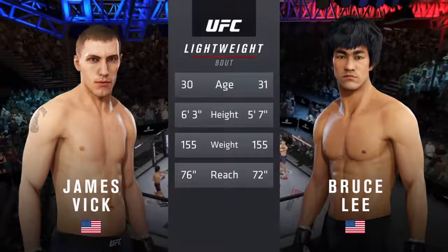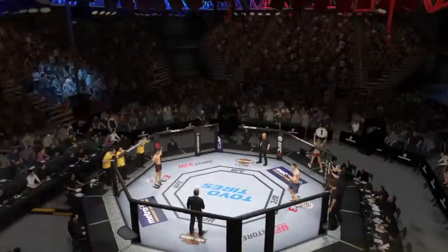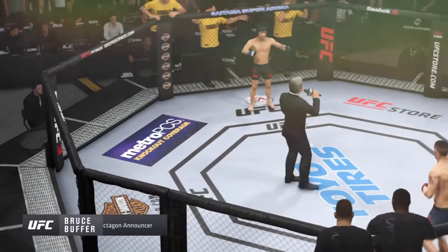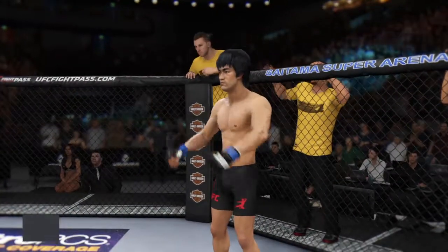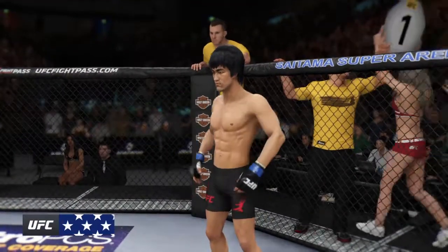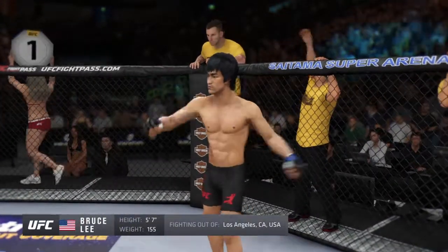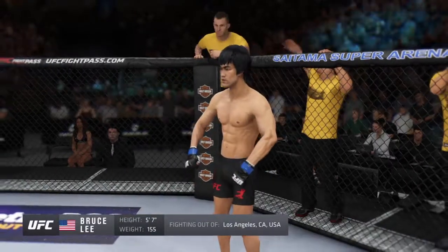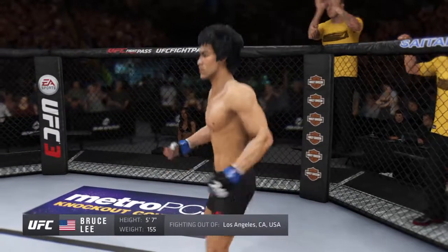Here is the veteran voice of the octagon, Bruce Buffer. Ladies and gentlemen, this fight is three rounds in the UFC lightweight division. This man is a mixed martial artist making his professional debut here tonight. He stands five feet seven inches tall, weighing in at 155 pounds, fighting out of Los Angeles, California — Bruce 'The Dragon'.